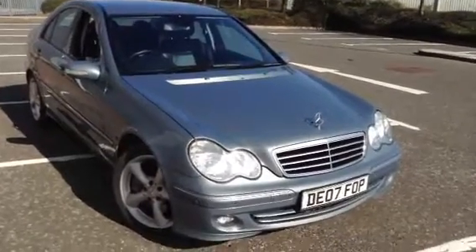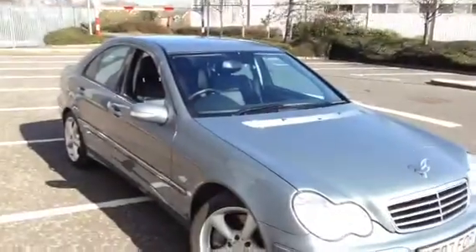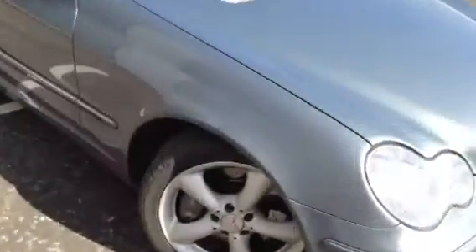Here we have a very nice looking 2007 Mercedes-Benz C220 Avant-Garde in a very light blue. The car is in nice condition for its age, as we'll see later on in the video.